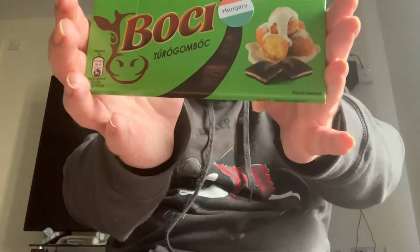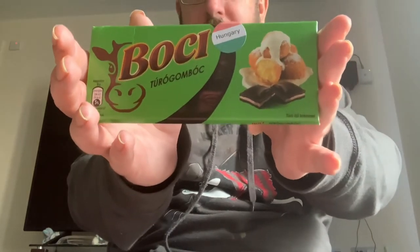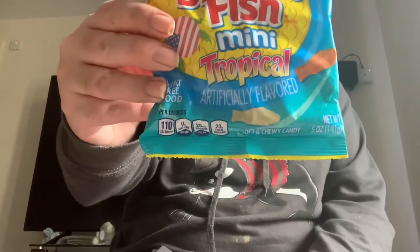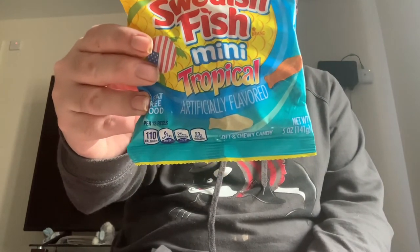Then we've got a Borgiaca cheese flavour cheesecake chocolate. I was thinking that I'm hungry. Then we've got some candy — then we've got some swordfish again, delicious soft candy with tropical flavours.